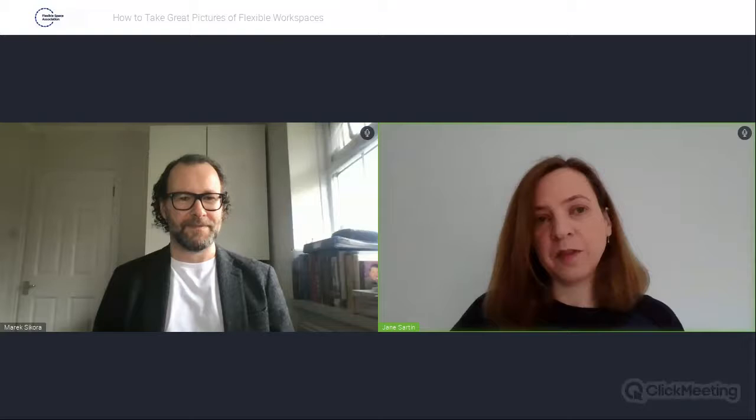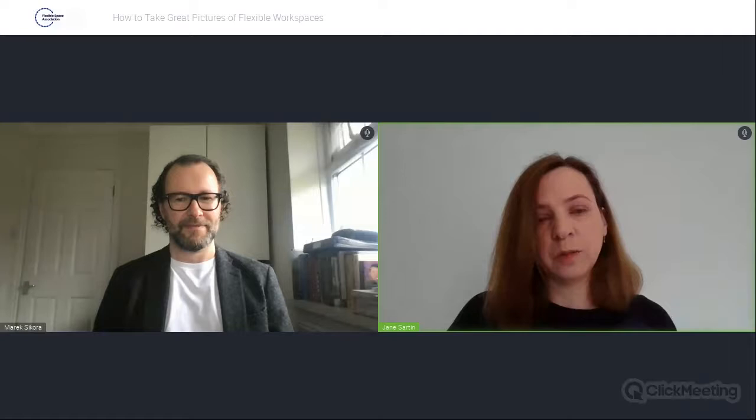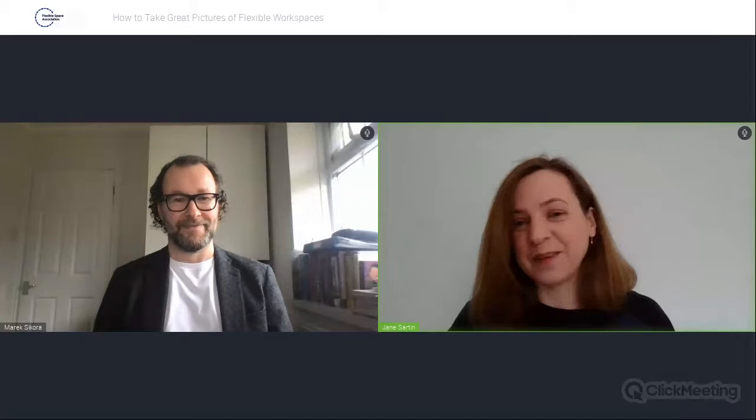Thank you very much, Marek. For anyone that wants to have another look at some of the details, we'll put the webinar recording onto the YouTube channel a bit later today and make that available to everybody to watch again or share with colleagues. Our next Workspace Wisdom webinar is on Tuesday the 29th of March, when we'll be hearing from John Weber of Flexible Space Association member Colliers on the topic of business rates and flexible workspace — making sure you don't overpay. Business rates are definitely a significant issue in the industry. Details are on the events section of the Flexible website. Thank you very much again to Marek, thank you everyone for joining us. Have a good afternoon, bye bye.